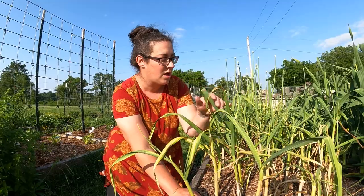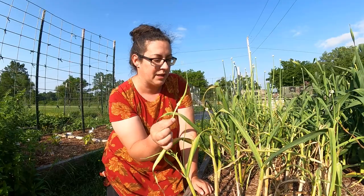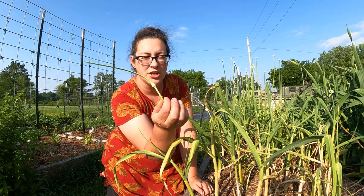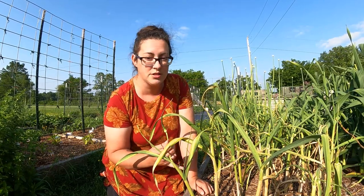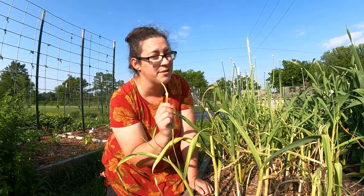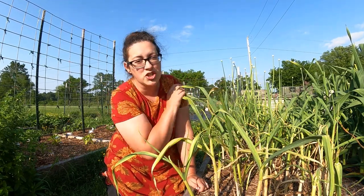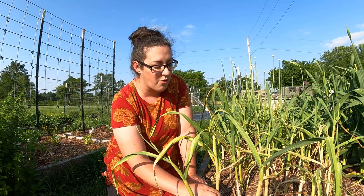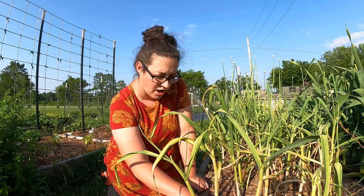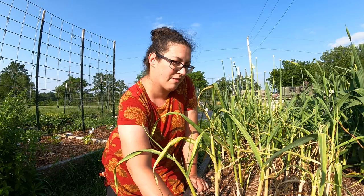Over here is the garlic. Last time I showed you the garlic scapes — those are the little flower stalks that come up in the middle of the garlic plant. I've gone through and picked off as many scapes as I could, which tells the plant to put more energy down into the bulb. I ended up fermenting the scapes — I haven't tasted them yet, but I'll let you know. These plants are starting to die back, so we're getting very close to harvest time. I want to pull one up just for science.